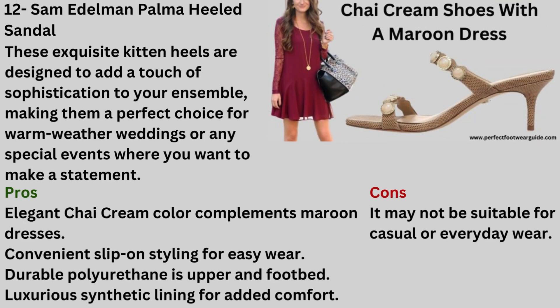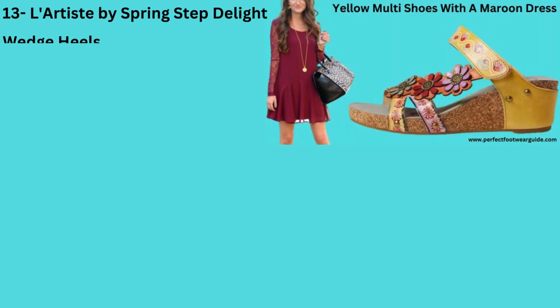Number 12: Chai Cream Shoes with a Maroon Dress — Sam Edelman Palma Heeled Sandal. These exquisite kitten heels are designed to add a touch of sophistication to your ensemble, making them a perfect choice for warm-weather weddings or any special events where you want to make a statement. Pros: Elegant chai cream color complements maroon dresses, convenient slip-on styling for easy wear, durable polyurethane upper and footbed, luxurious synthetic lining for added comfort. Cons: It may not be suitable for casual or everyday wear.